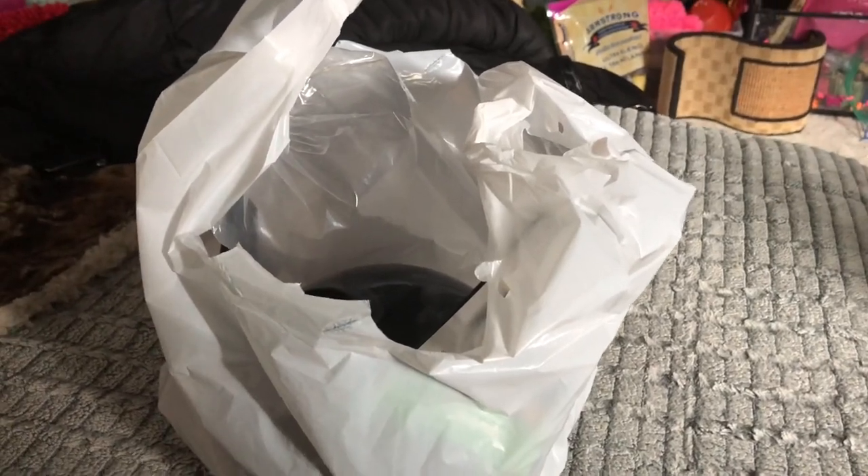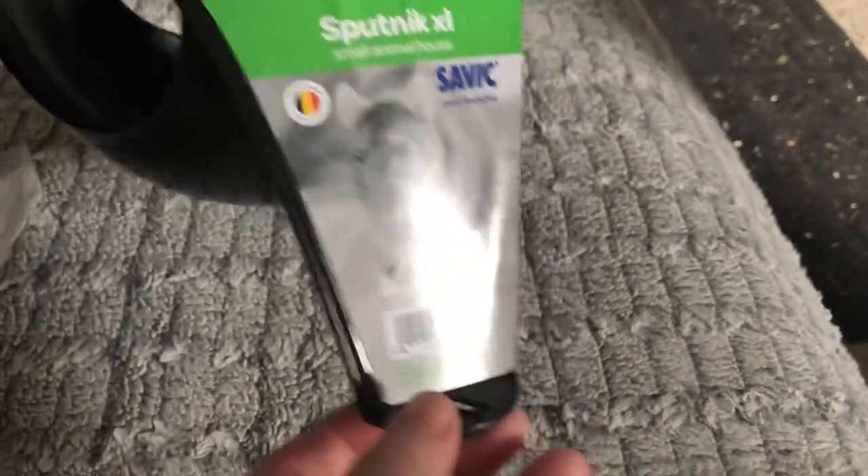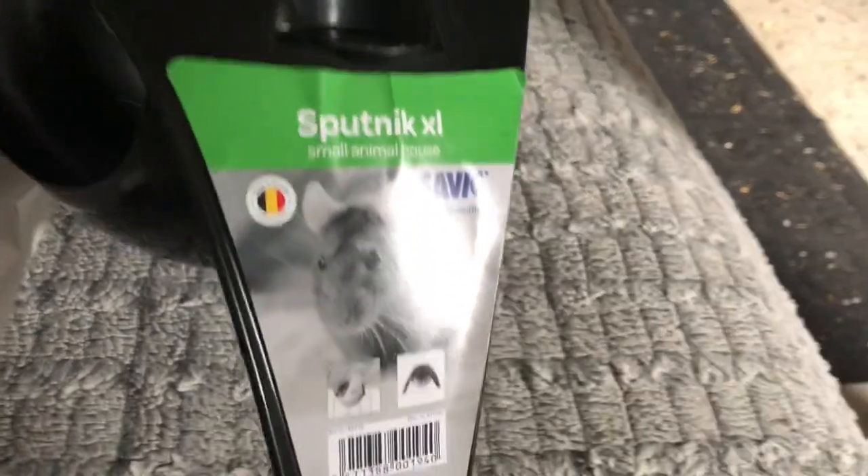Hey guys, so we're home and I'm going to show you guys what I got. Of course, always crickets — always crickets. So this is a Sputnik I got for them. I figured they could probably use it; it's an extra large. I figured they could use it in the playpen — it'd be fun to run through and be kind of cool. I think that'd be good for them.